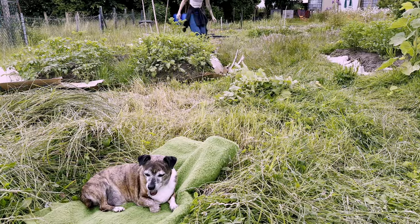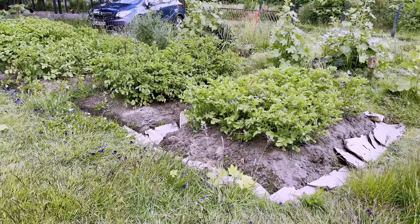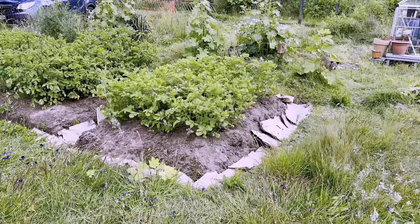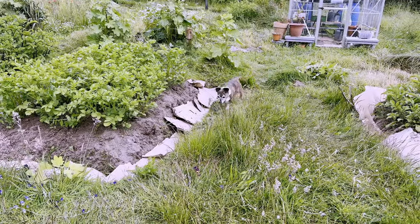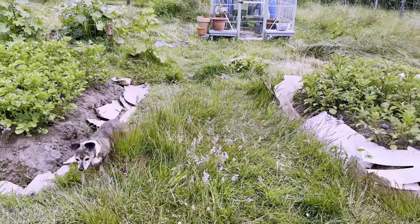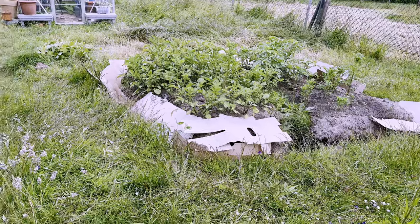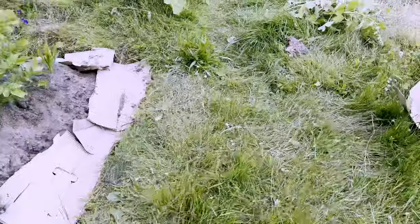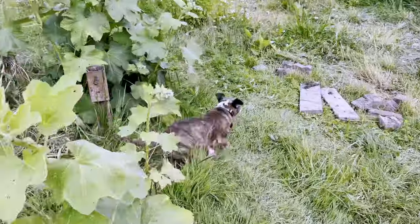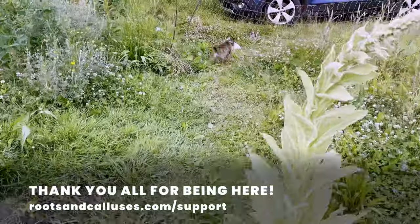When the rain stopped I placed the cardboard around more of the potatoes. For a rainy day, a lot had gotten done — time to get the wet dog and human home for cleaning. A quick look at beds 6 and 7 where we placed the cardboard earlier. Thanks for being here. If you want to support the channel, go to rootsandcalluses.com/support.